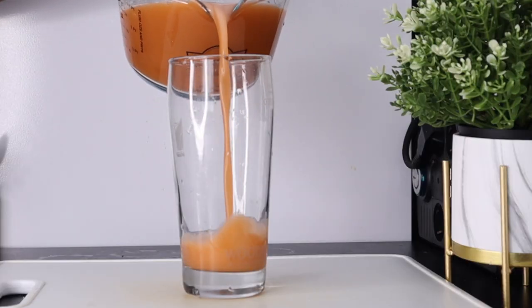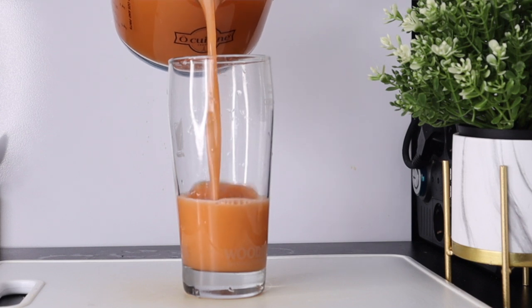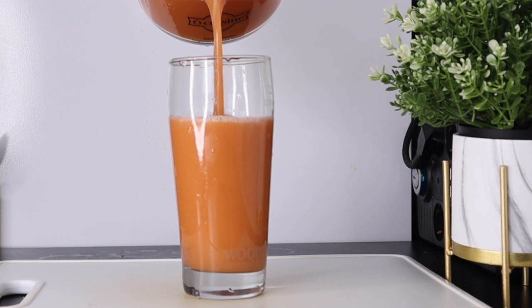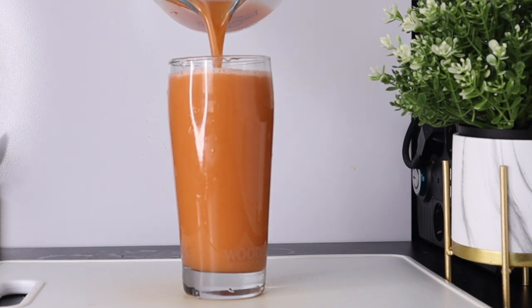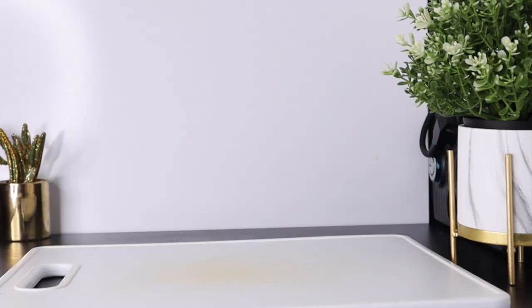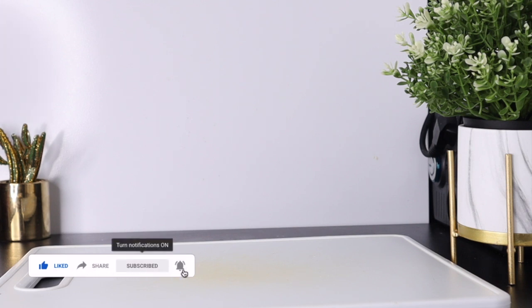Hi everyone, welcome back to another recipe. Can you bear me witness that some people look older than their age? Do you know that what you eat also reflects on your skin? I have come with this drink, this recipe that will help to nourish your skin and help you to look much younger than your age.